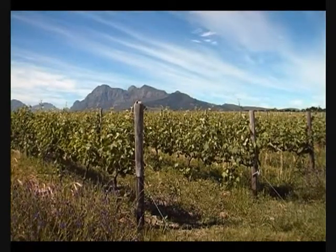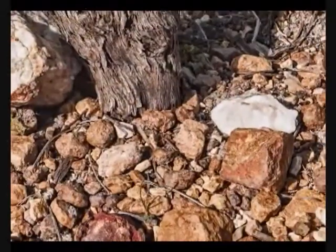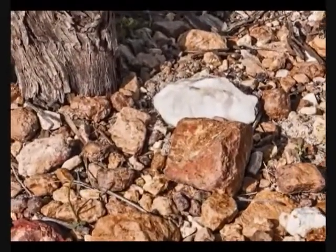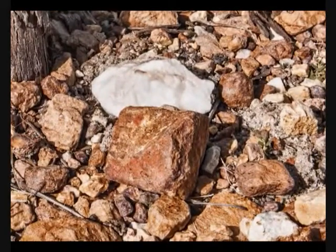The soils are mostly decomposed granite. We've got many decomposed granite soils up in the top part of the farm where we have our cornerstone vineyard. Then we also have some shale and some sandstone. Our soils are not that deep, usually 5 to 6 feet, and we reach a clay sub-base that restricts vine growth and also impacts our yield.